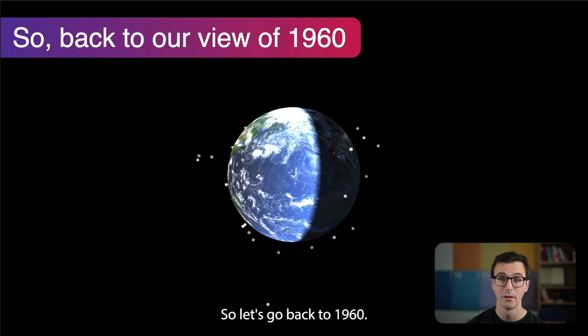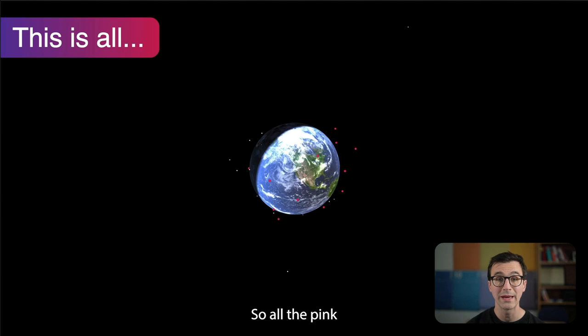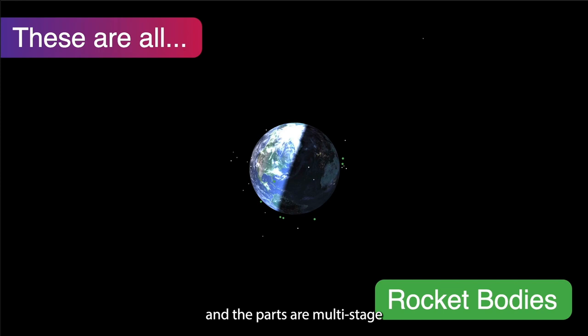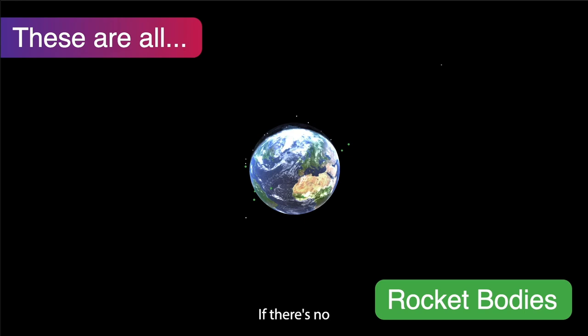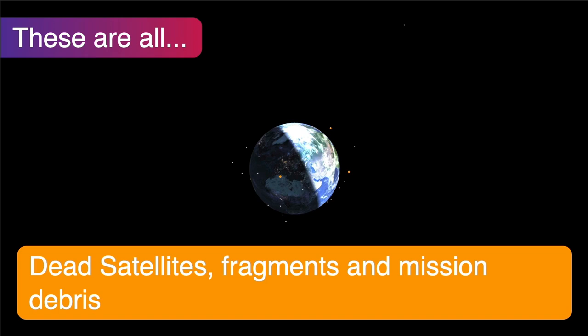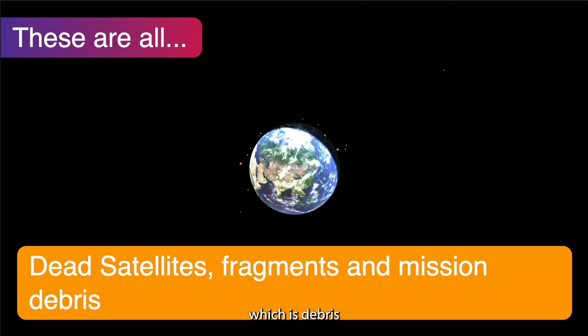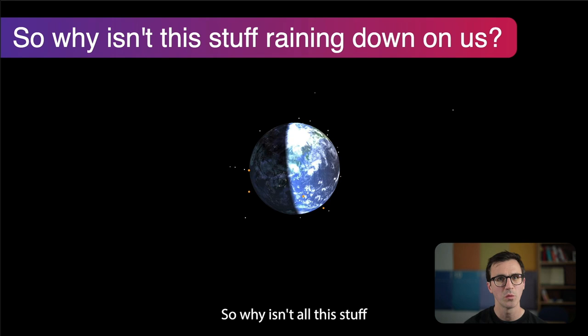So what is all this stuff? The pink objects are debris classes — non-active, non-useful objects. We can subdivide: in green we have rocket bodies, the fuel tanks and parts of multi-stage rockets left over after getting objects into orbit; if no action is taken to remove them, many stay in orbit. In yellow we have dead satellites, fragments from collisions, and mission debris — things like lens caps caused by the normal operation of space missions.